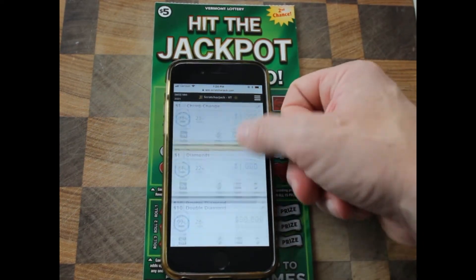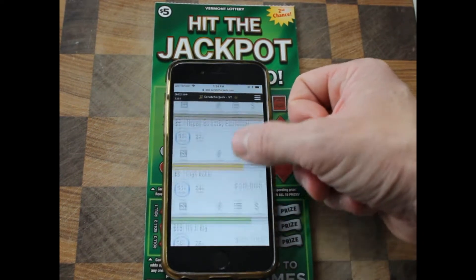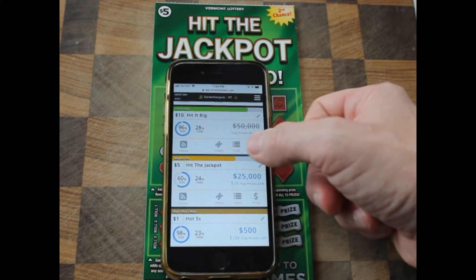We're going to hit the jackpot, down the old H's — hit it big. It would have been better if we hit the jackpot, but it's not good.